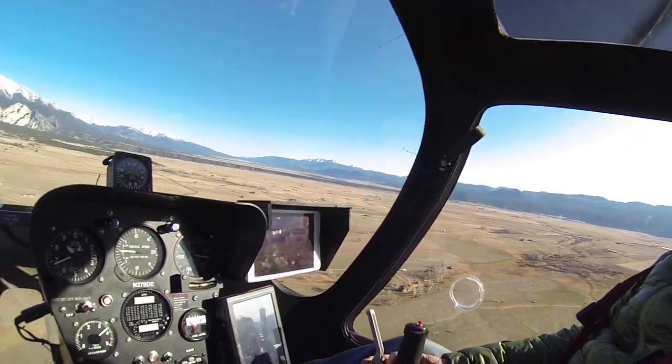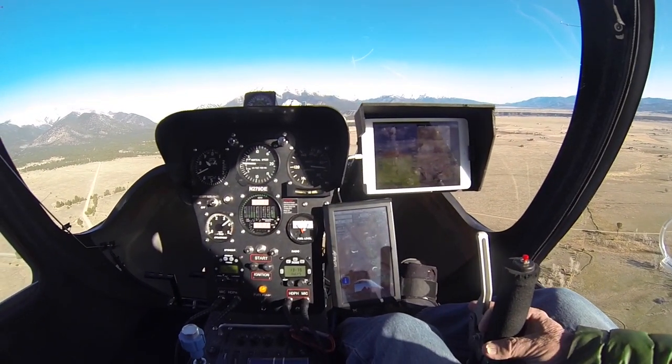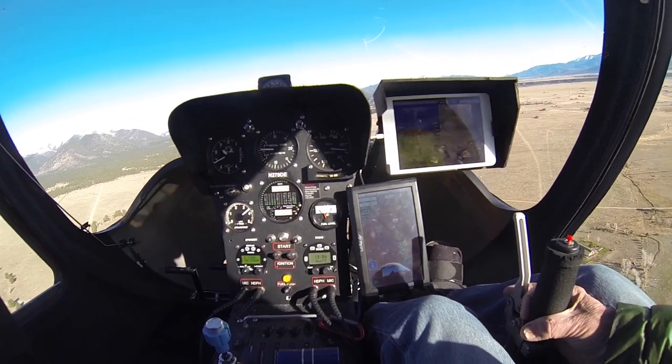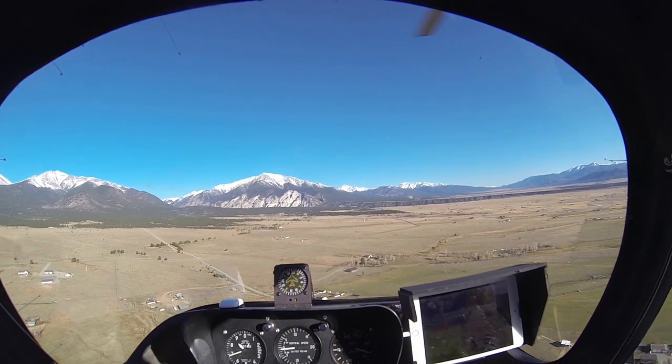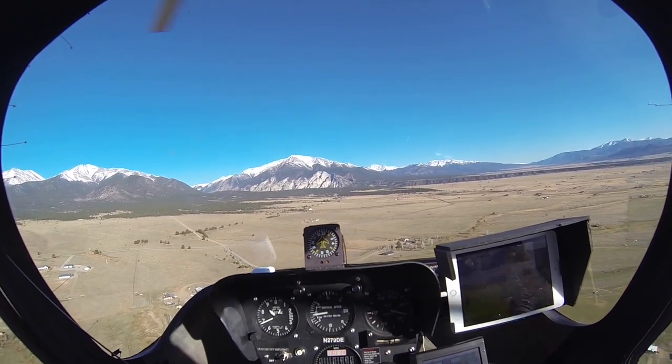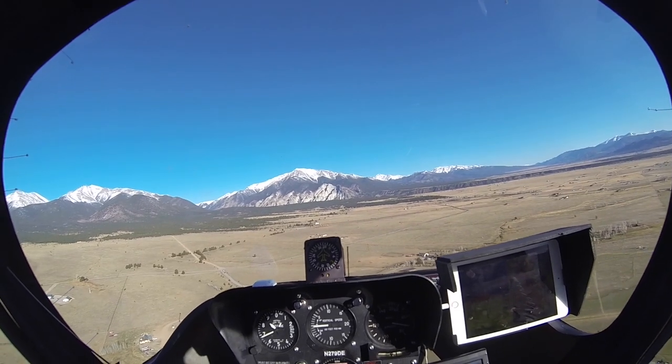I went up in my Xenon today to test out my new GPS and iPad configuration and my ADS-B system. You can see the view is still great, not much blocked view. The Xenon has awesome windows.